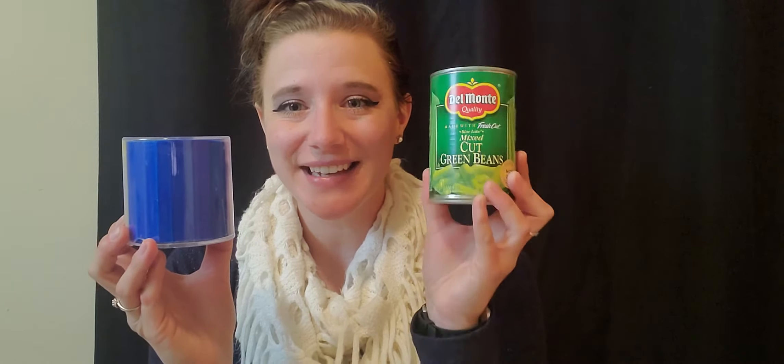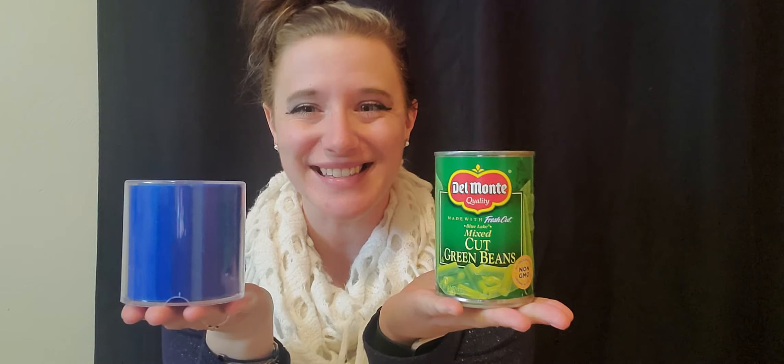So friends, I want you to look today to see if you have any cylinders in your house. If you find one, have your big person send me a picture of that cylinder. Happy finding friends!